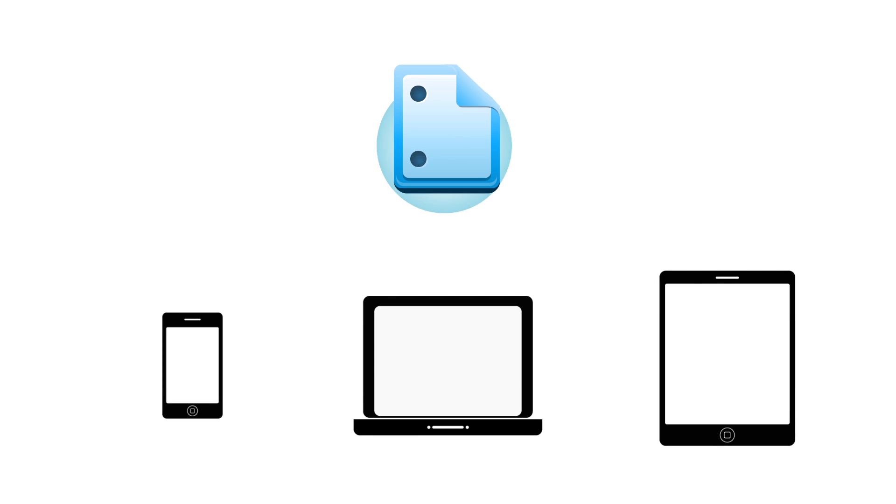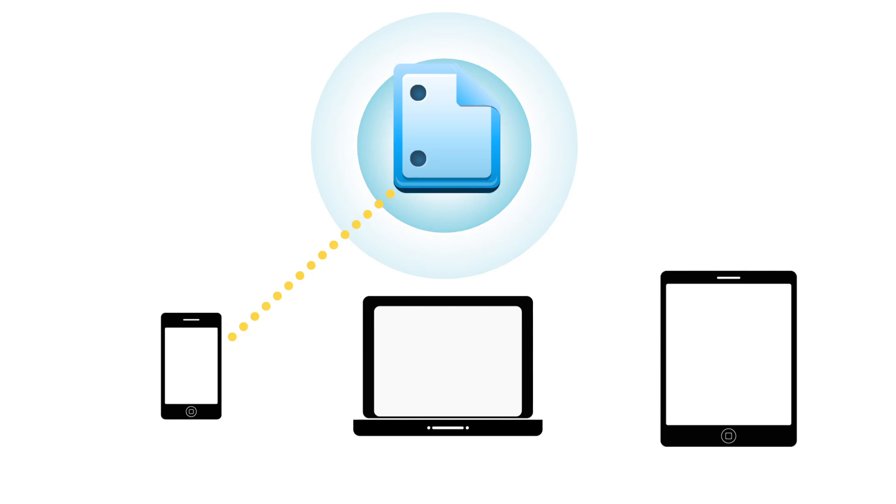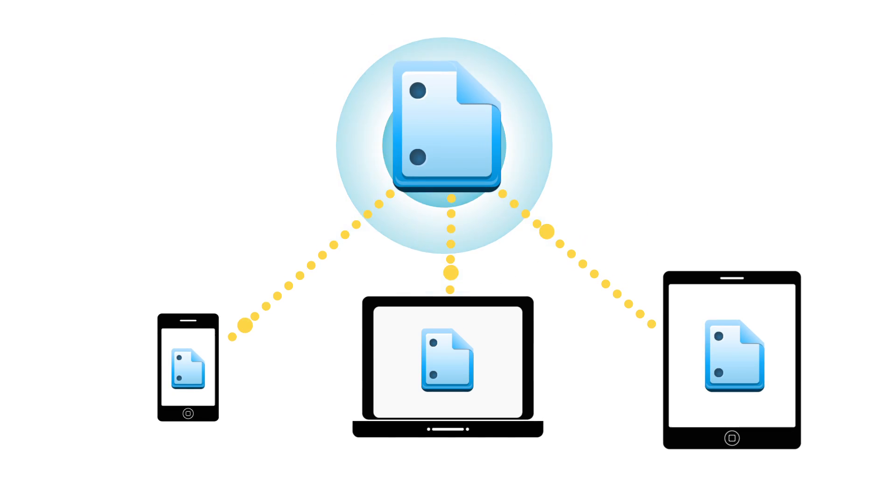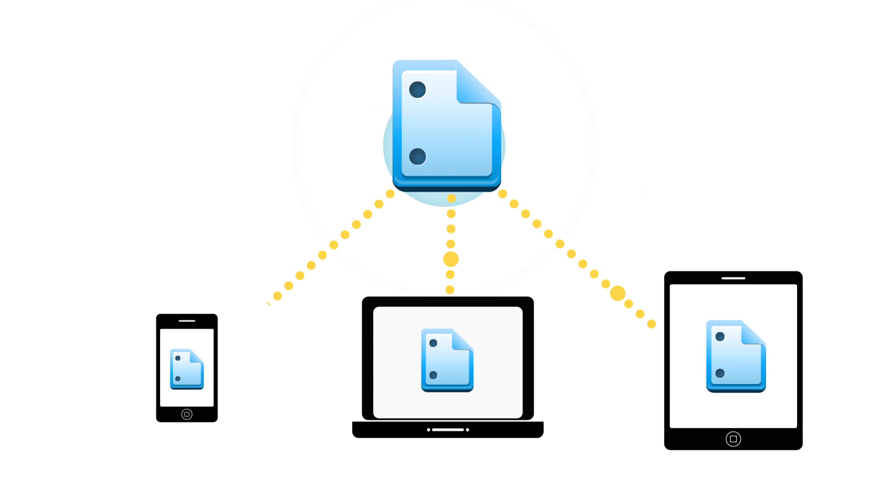Since they can use these tools from any web-enabled device, your employees can be productive from anywhere, anytime. Google Docs even works across operating systems, so it doesn't matter if they're using a PC or a Mac.